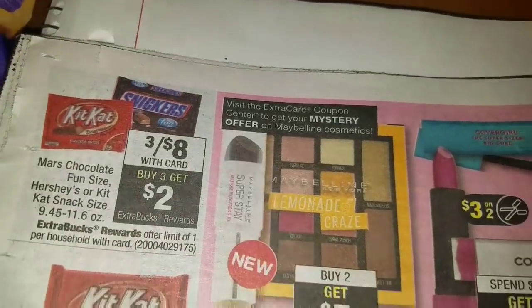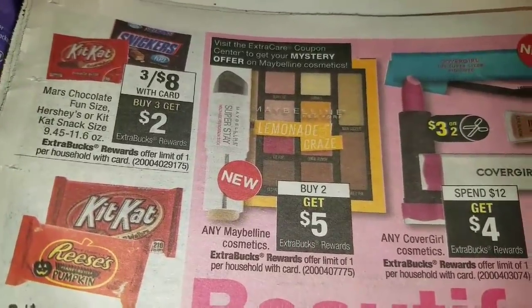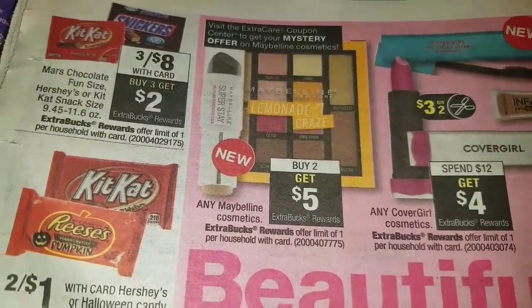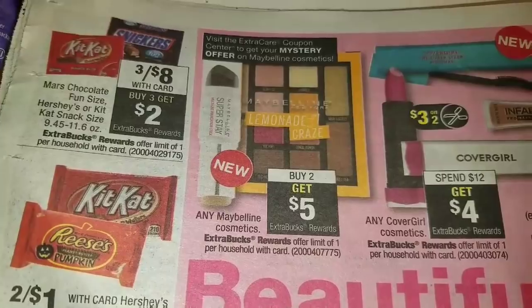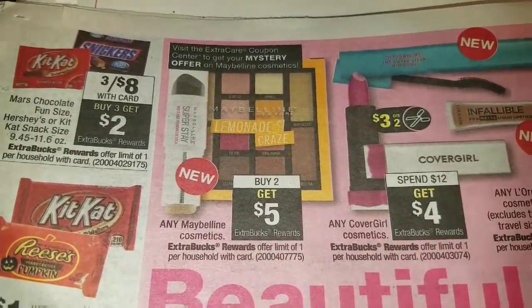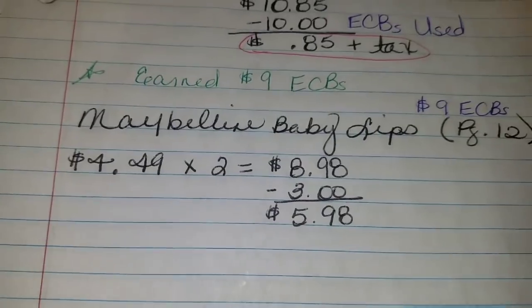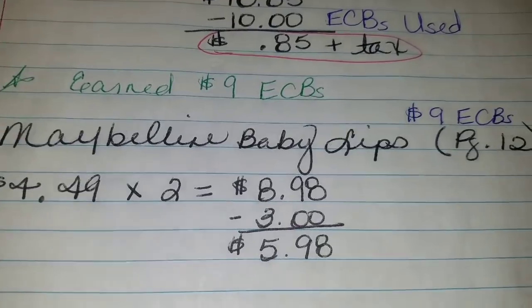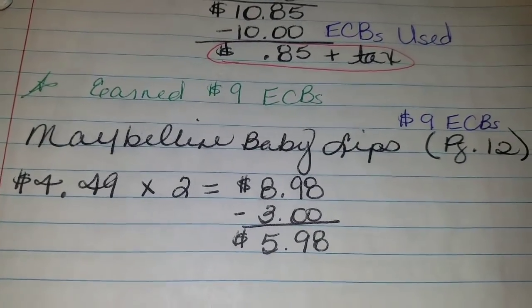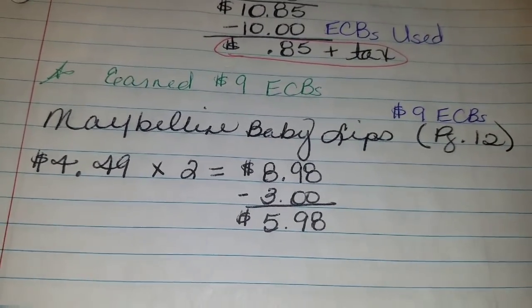This week, any Maybelline cosmetics — when you buy two, you get $5 ECBs back. There's also a mystery offer: if you looked at my CRT video this morning, the CRT machine — the red box coupon kiosk — will spit out a $3 coupon for Maybelline towards your purchase. Baby Lips are $4.49 plus tax in my store, so two of them equal $8.98. Then I used the $3 off mystery CRT coupon from the red box.